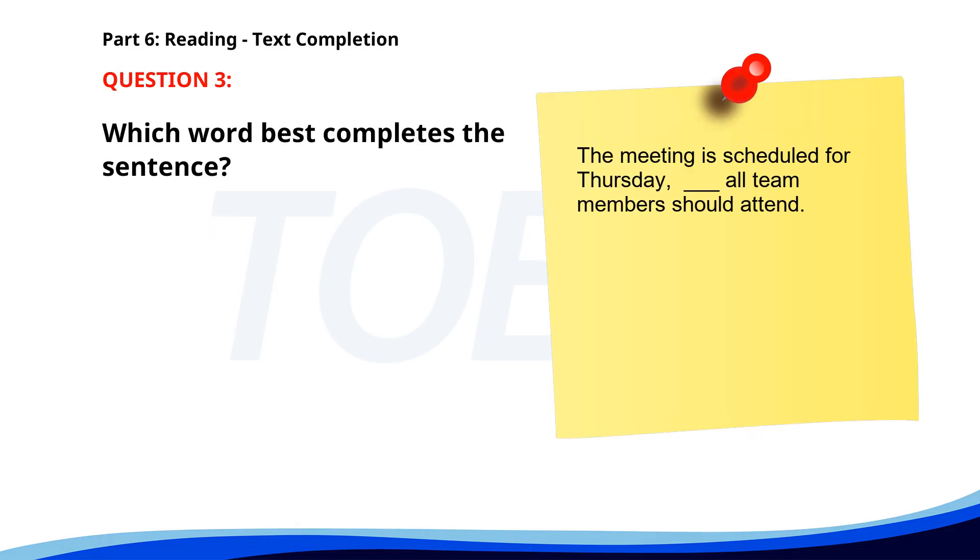Number 3. The meeting is scheduled for Thursday. All team members should attend. A. Nor. B. And. C. But. D. Or. The correct answer is B: And.